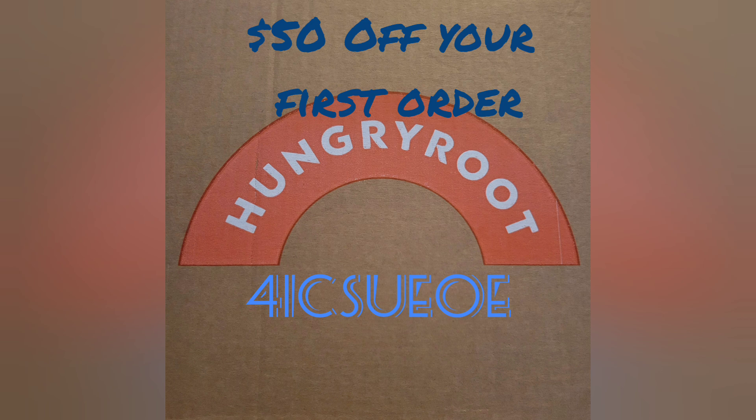If you liked what you saw here and would like to try Hungry Roots for yourself, for a limited time you can use the referral code shown in blue on the screen when you sign up, and you'll get $50 off your first order. It will also give me a $50 credit, so you'll be helping me get some free groceries. Thank you so much for watching and I'll see you in the next one. God bless.